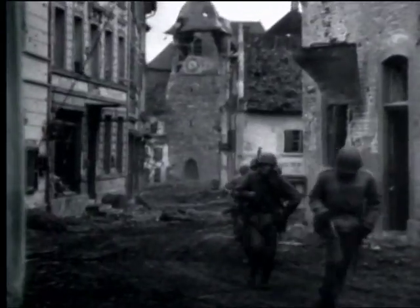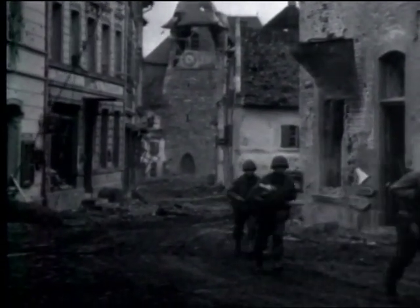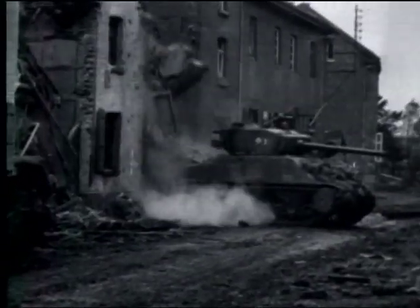Farther north along the west bank of the river, infantrymen mop up in the shell-torn city of Linnik, increasing the Allied bulge spreading out from Aachen.